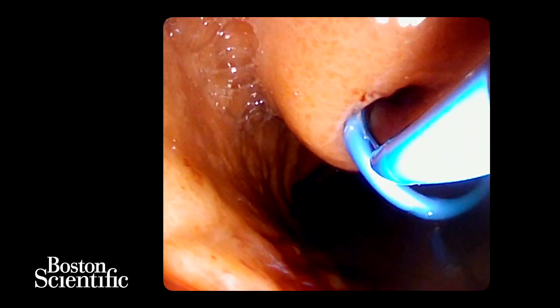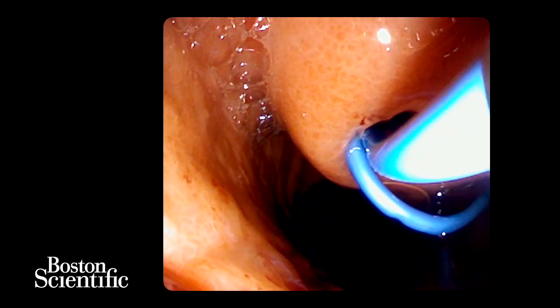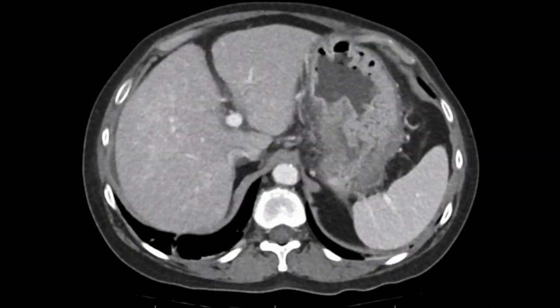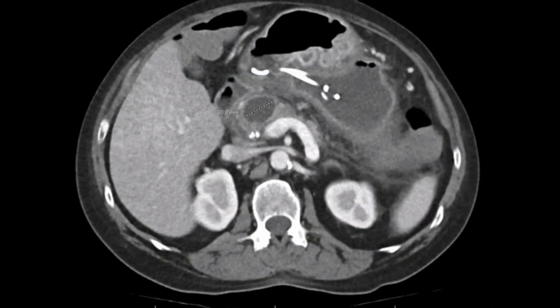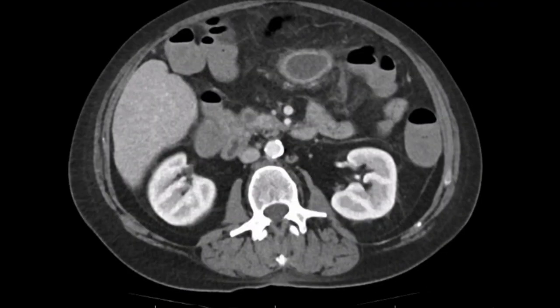The patient should receive broad-spectrum antibiotics prior to the procedure and also for 48 hours post-drainage. CT performed post-procedure showed the plastic stents remaining in situ and a significant decrease in the size of the pancreatic pseudocyst. The patient was discharged home the next day.